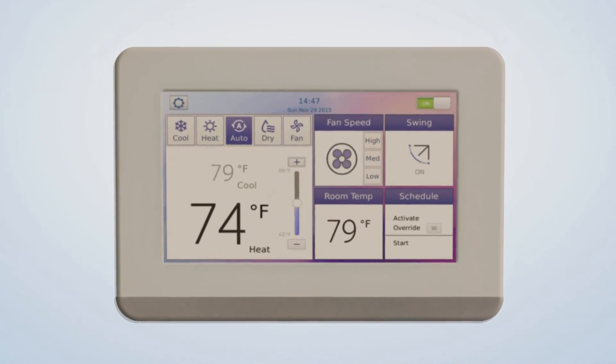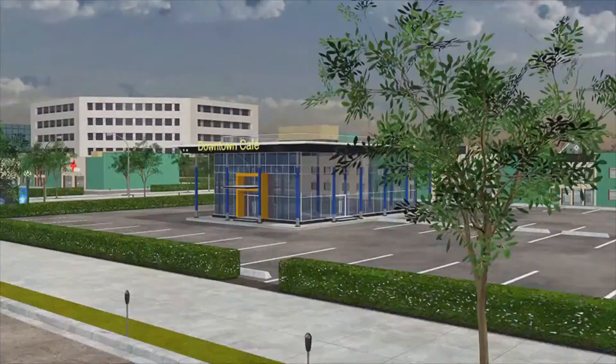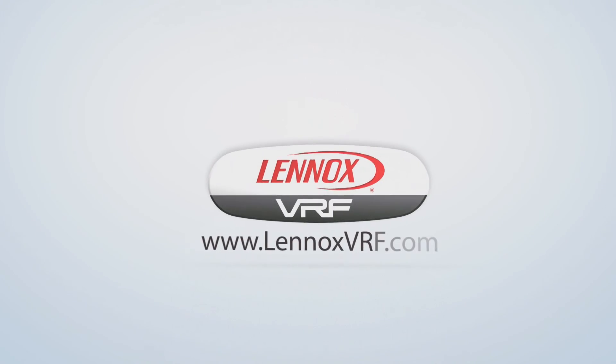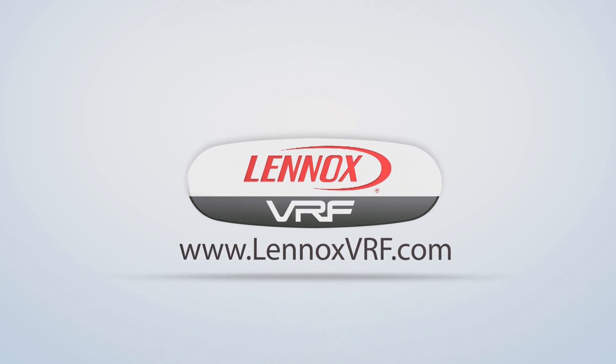The programmable touchscreen controller is the right product for any VRF application like offices, condominiums, restaurants, or retail. When you select Lennox VRF, you're choosing technology backed by expertise from VRF experts like me. For more information on this product and any of our VRF products, visit our website at lennoxvrf.com.